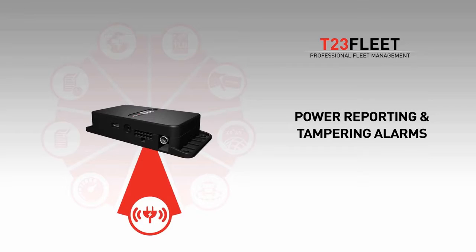Improved power management includes reliable and real-time reporting in case of battery draining or disconnection of the device or backup battery. It's almost impossible to remove Tramego without triggering an alarm.